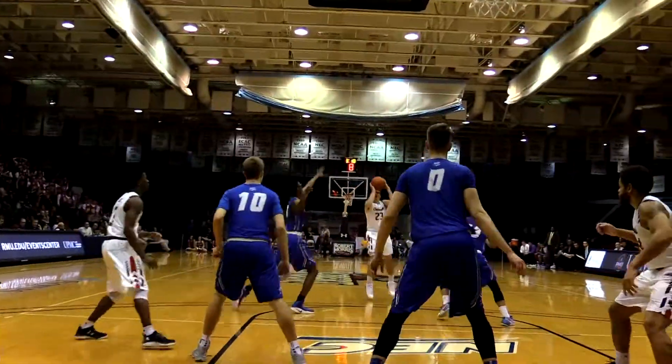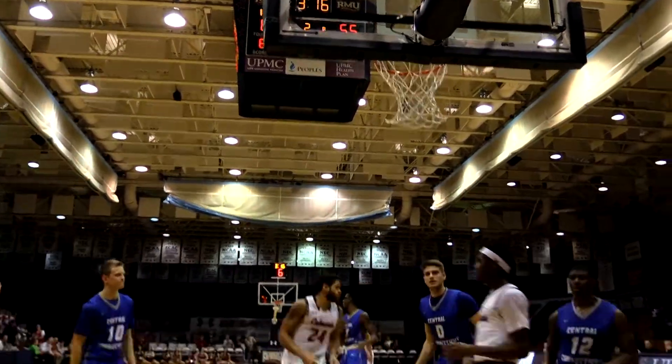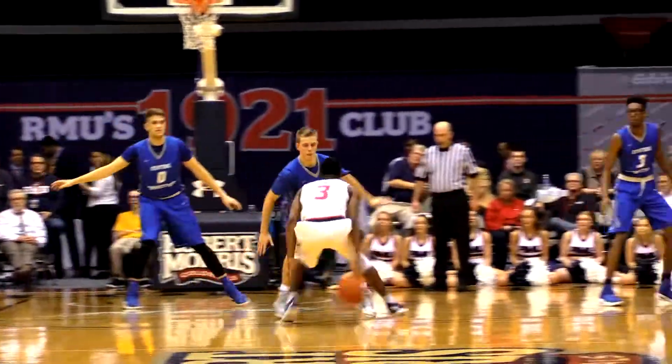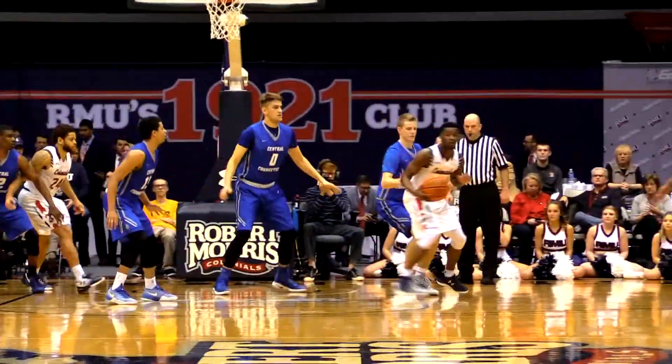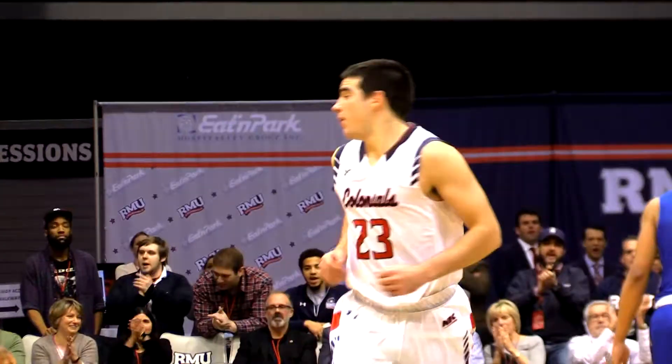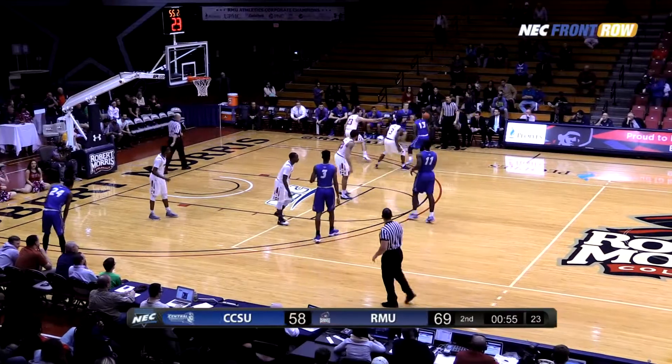That was a great '92 NCAA tournament appearance team and NEC tournament champions — the Robert Morris Colonials. That team might be my favorite of all time.